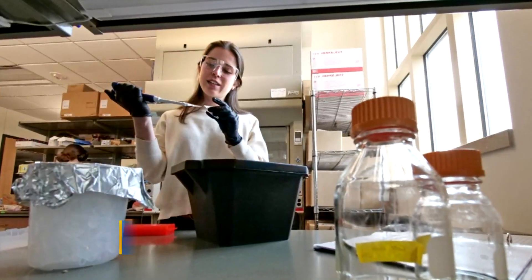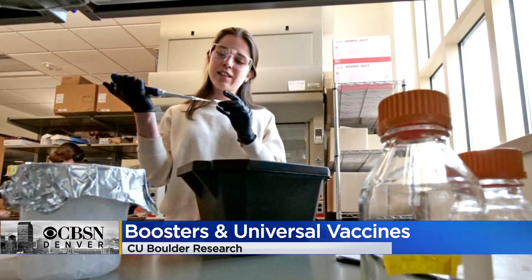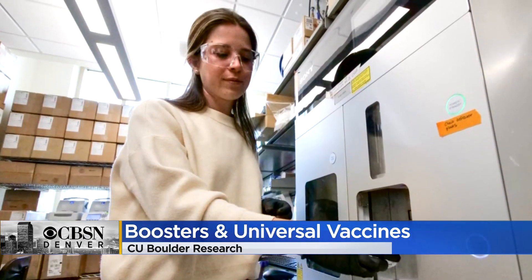Researchers at CU Boulder have come up with a way to quickly identify common COVID mutations that allow it to escape antibodies and infect cells. The predictive tool can tell you ahead of time which antibodies are going to be effective against circulating strains of the virus — and the secret ingredient helping with that is baker's yeast.